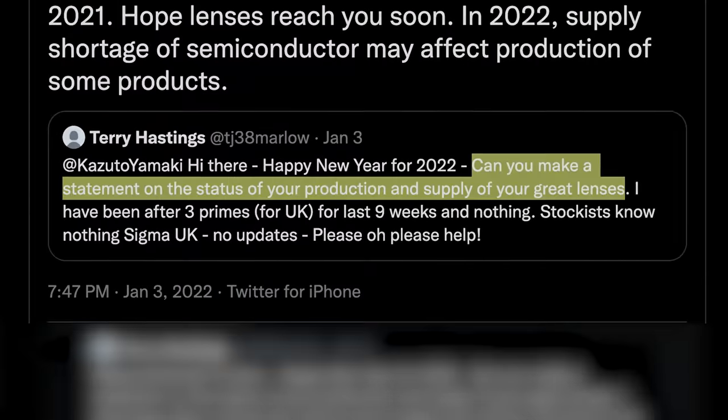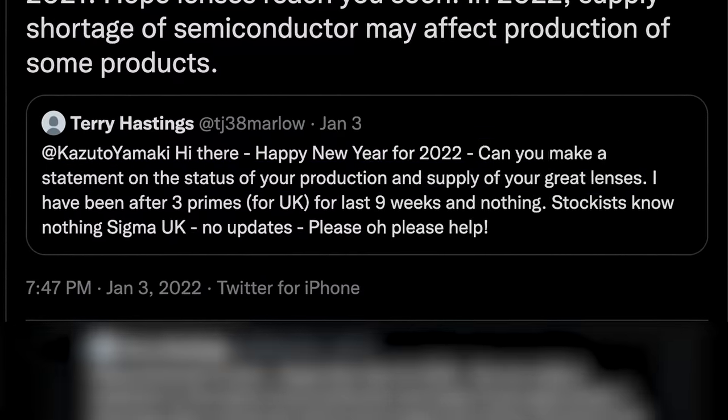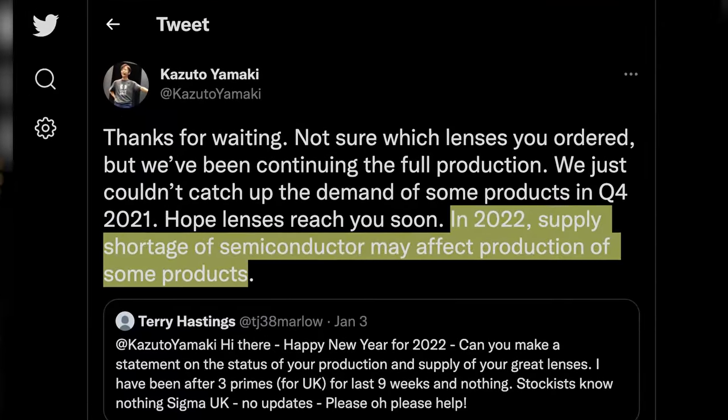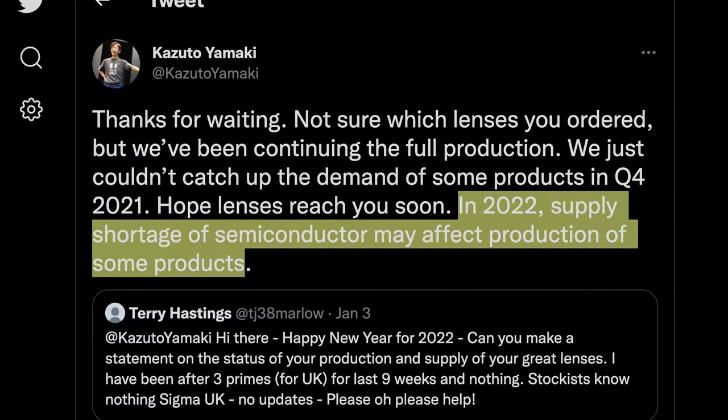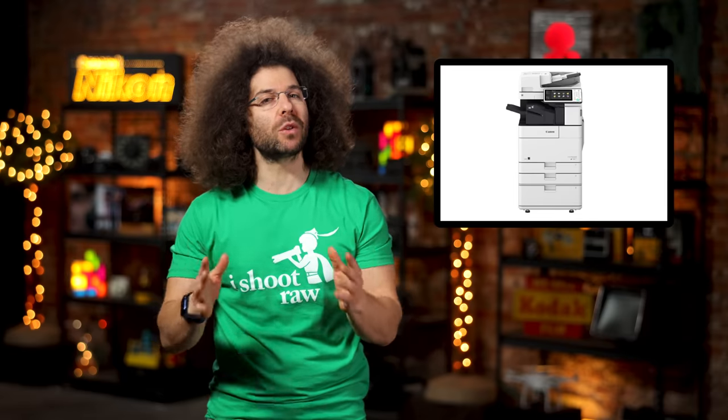Sigma's CEO on Twitter replied to a tweet about a customer not being able to find specific lenses. He mentioned that in 2022, supply shortages of semiconductors may affect production of some products. In my opinion, this might be the main reason why we won't see Sigma making lenses for RF or Z-mounts anytime soon.